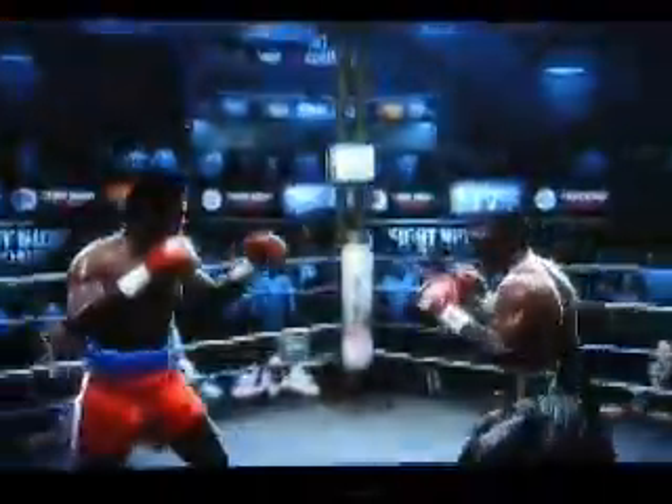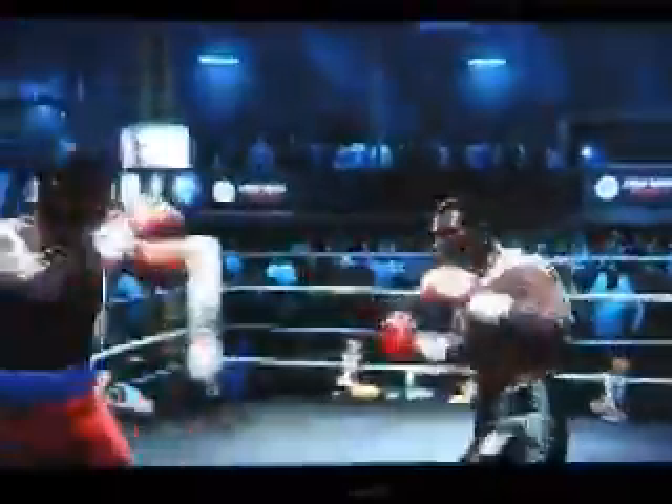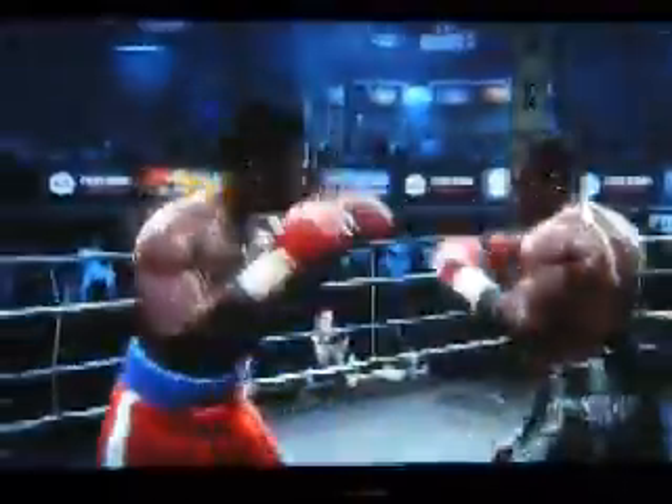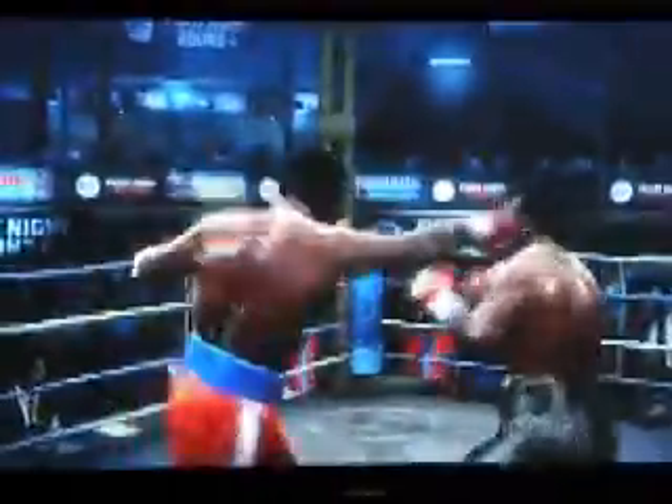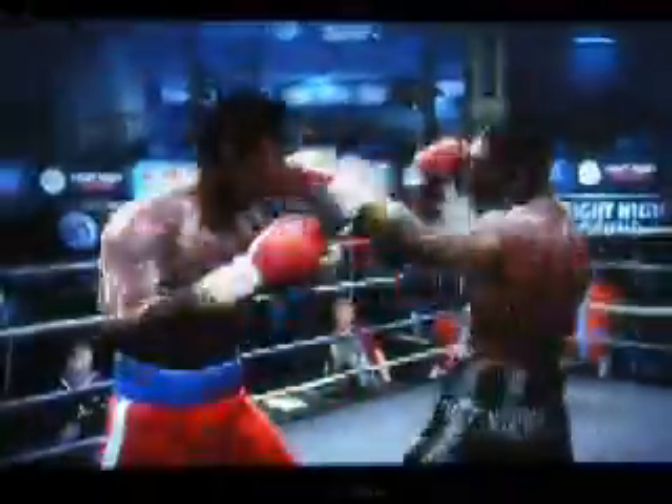Here we go, round two is underway. That was off the mark. He was able to cover up. Mike Tyson's now at a point in this fight where his eye is going to become crucial. He has to protect that eye. The swollen eye is getting worse. He has to be cognizant of everything — he needs any advantage he can get right now.